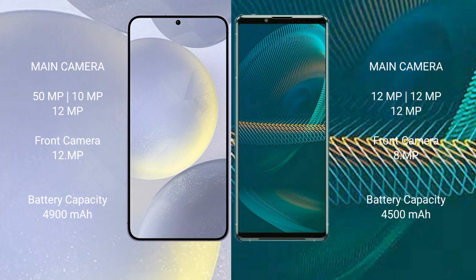Samsung Galaxy S24 Plus has a 12MP front camera. Sony Xperia 1 III has a 8MP front camera.